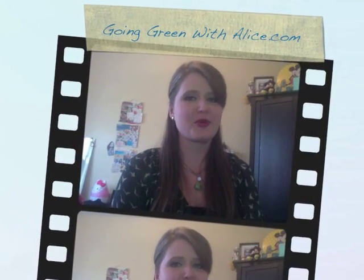Hi everyone, Shannon here from frugalbeautiful.com with a special vlog post today because I am wrapping up week three of my Go Green Challenge from alice.com. A few weeks ago I reached out to alice.com because I had a bit of a shopping problem. I live in a suburban area of Chicago and I try to go green and save green by not having a car.